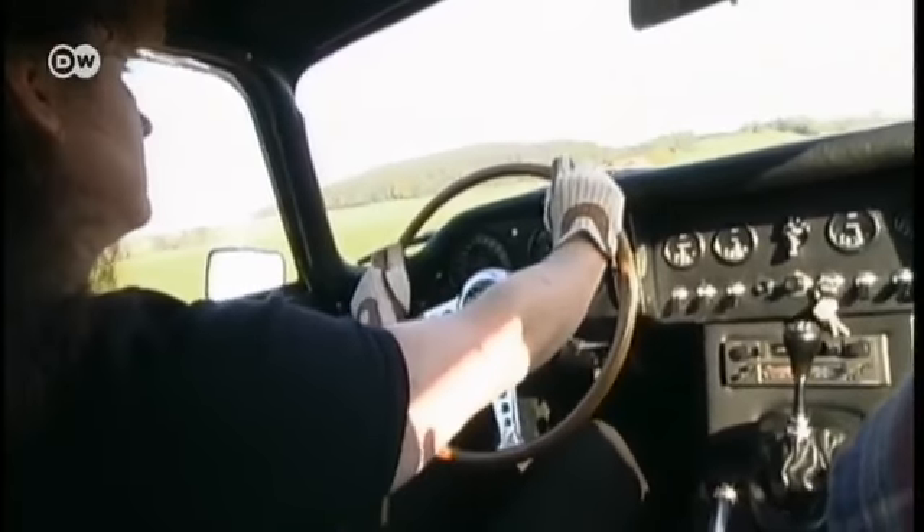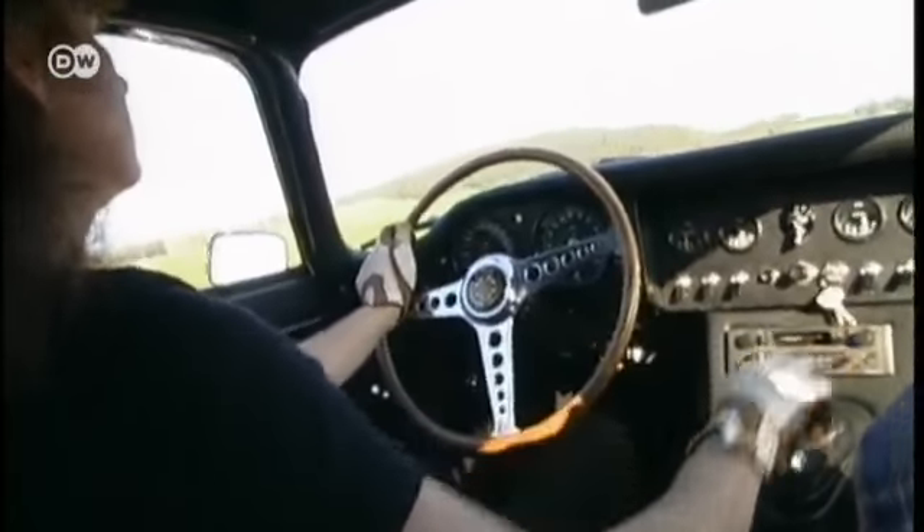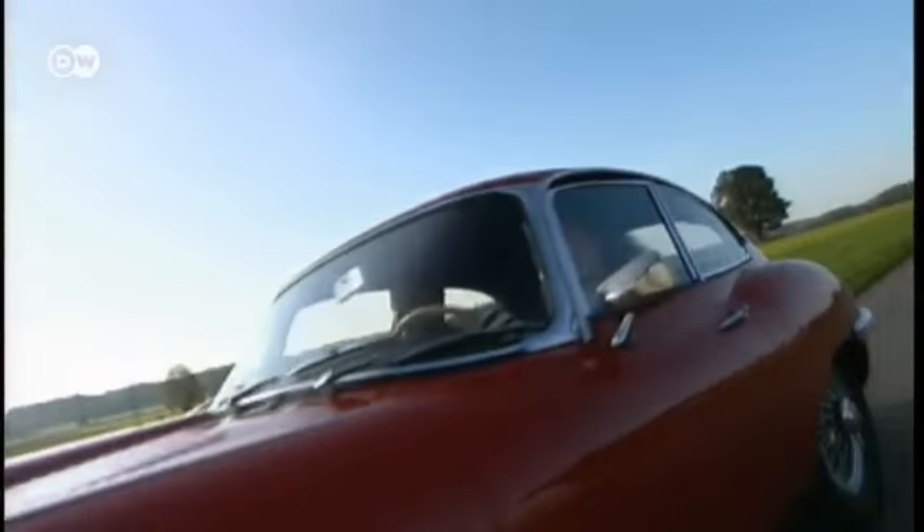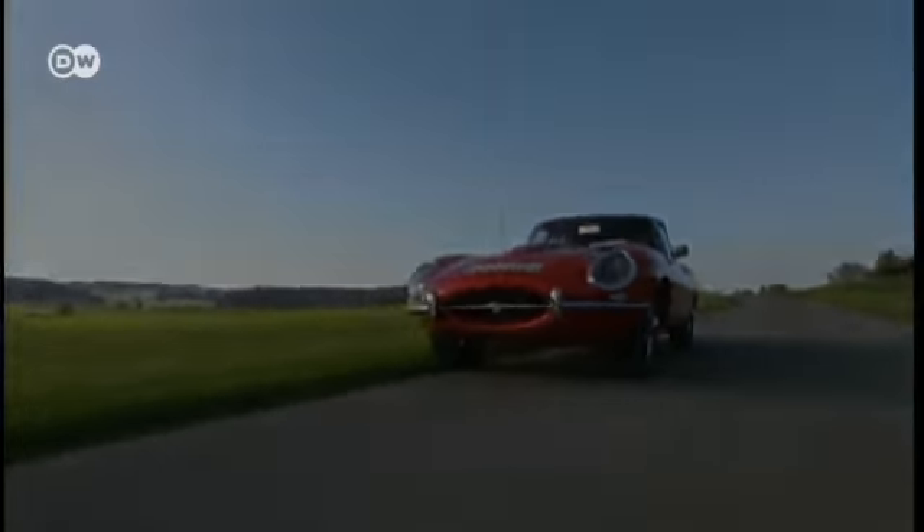The Series 1 is the most beautiful version. The first-generation E-Type was produced between 1961 and 1968, and these cars fetch the highest prices. Helge Neuhauser says the 3.8-liter version is the best-loved model and the most expensive. The cheapest E-Type is the Series 2 2-plus-2 4-seater coupe with a 4.2-liter engine.